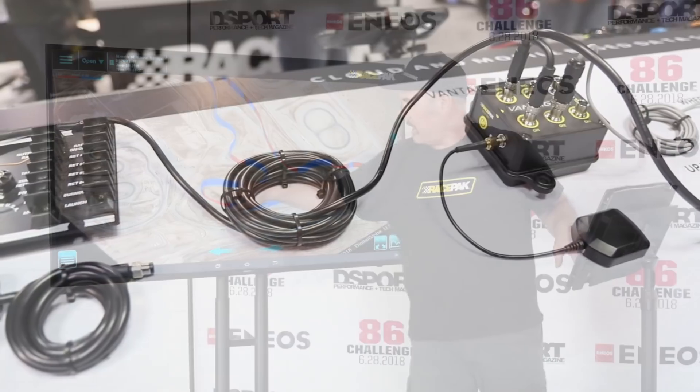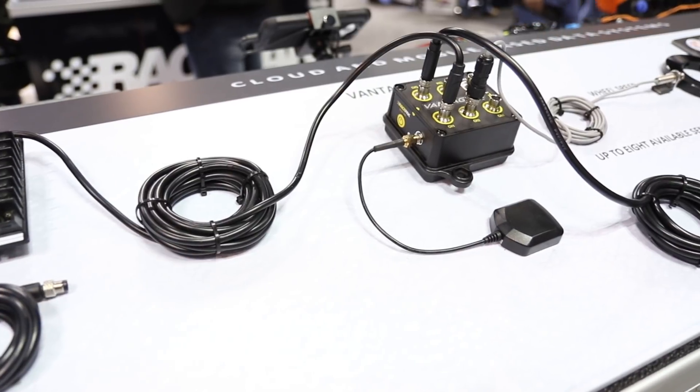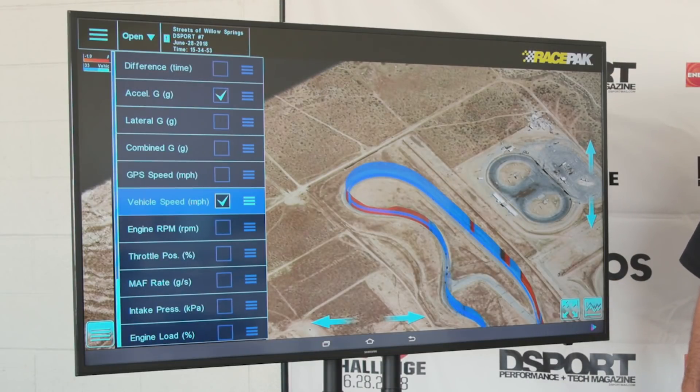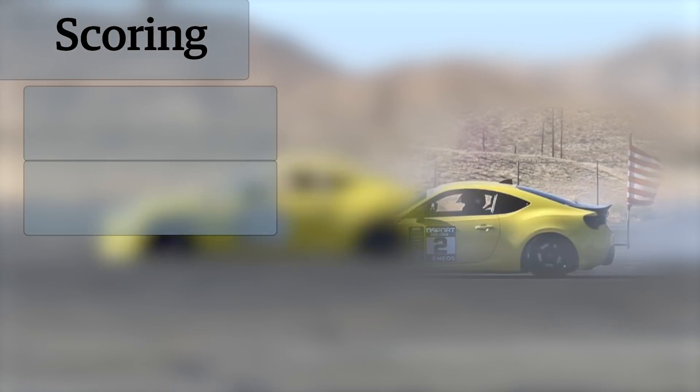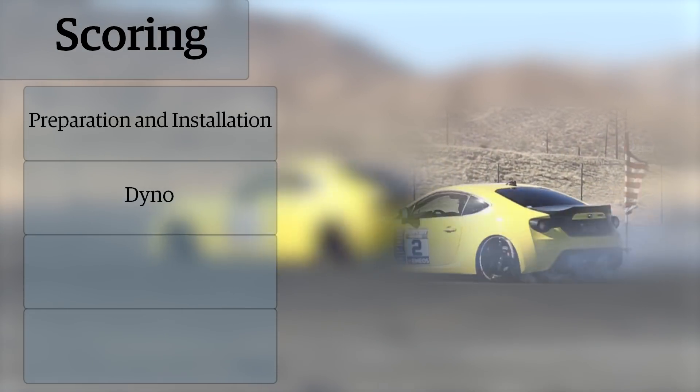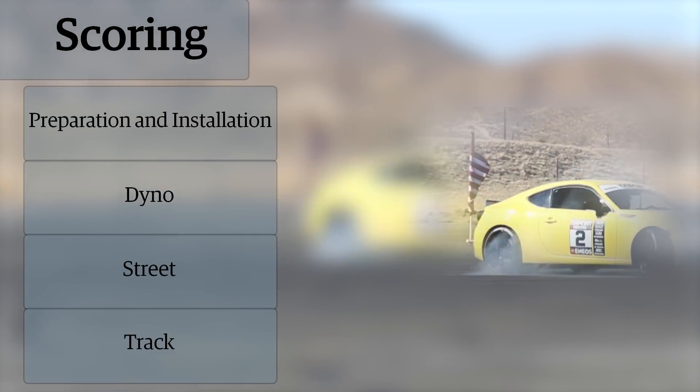All of the on-track data was recorded by a RacePak Vantage CL1. This unique system actually allowed us to broadcast real-time performance from each of the vehicles during testing. We scored each of the systems in four categories: preparation and installation, dyno, street, and track evaluation.